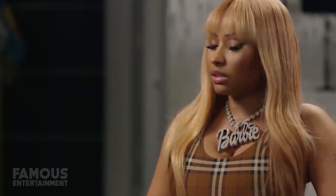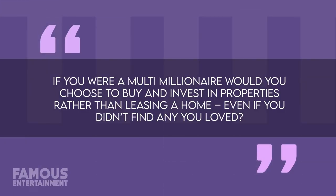After seeing what we could about Nicki's new home and what's reportedly her first real property purchase, that's going to wrap up today's house tour. Thanks so much for tuning in. And before you leave, answer this question for me: if you were a multi-millionaire, would you choose to buy and invest in properties rather than leasing a home, even if you didn't find any you loved? Let me know in the comments if you would wait it out like Nicki for your dream home, or see your property purchases as investments along the way.